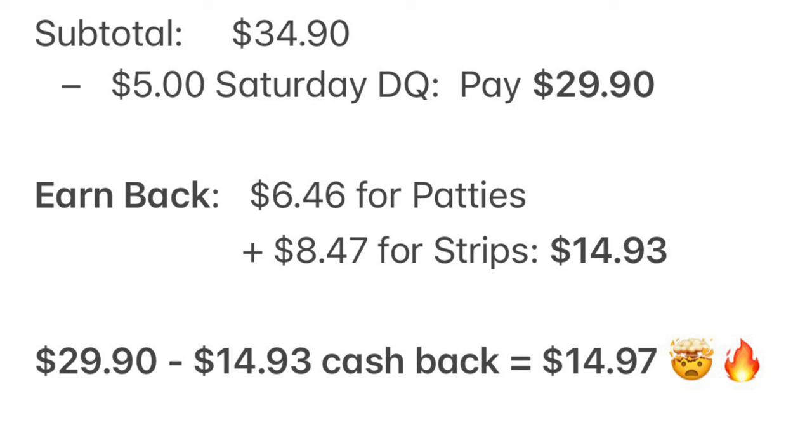We're going to pay $29.90, but then we're going to earn back $14.93 in cashback that we can spend again at Dollar General. That will show up in your Dollar General wallet and you scan it like a gift card to pay. So the $29.90 we paid minus the $14.93 in cashback makes four bags of Tyson frozen chicken just $14.97 — that is insane.